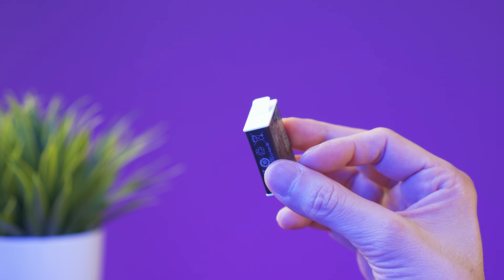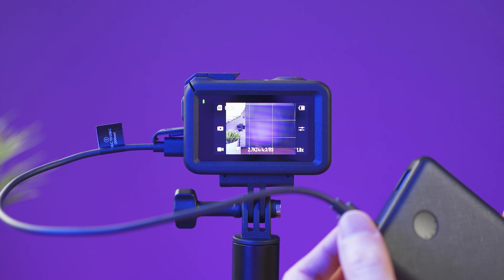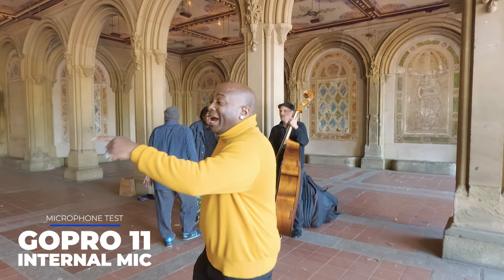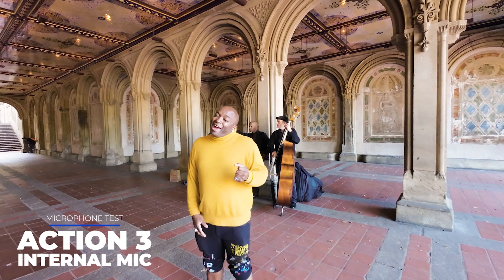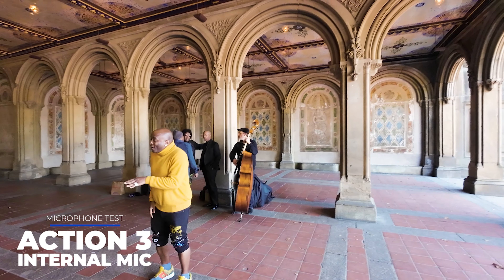Both batteries are replaceable. The GoPro battery is less expensive at $25, or you can find a two-pack for $40. The Action 3 battery is $40, so it lasts longer but costs more. If buying extra batteries isn't what you want, it's possible to charge both cameras with a power bank while using them at the same time. Both cameras have pretty good internal microphones, but I feel the Action 3 does a better job. If you want to use an external microphone, you can with both cameras, but you'll need to buy a microphone adapter.